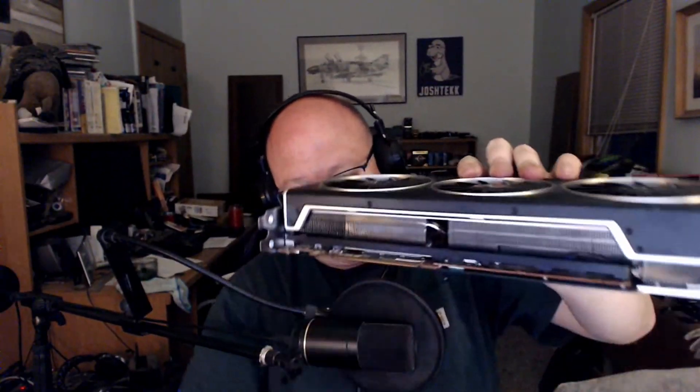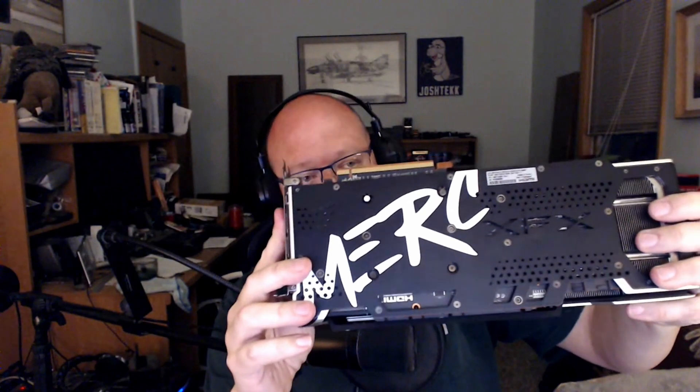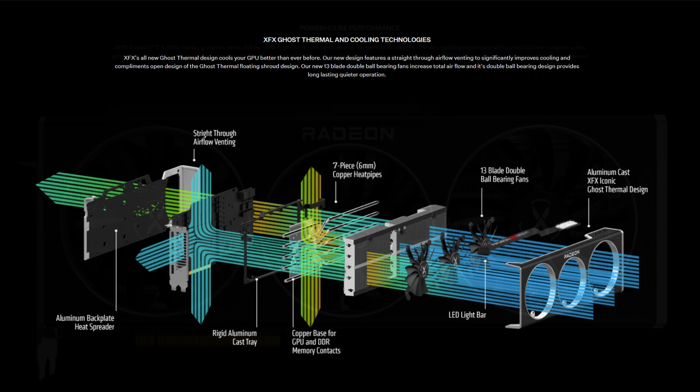You could build a brick house out of this if you had millions of dollars because the cooling on this is nuts. They call it the 319 because it's three fans — two of which are 100 millimeters and one is 90 millimeters, hence 3-1-9. Merc stands for Mercury — it's slick, it's fast. This is probably one of the largest and most well-built cards I have ever experienced and worked on.